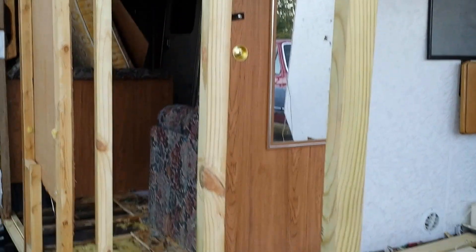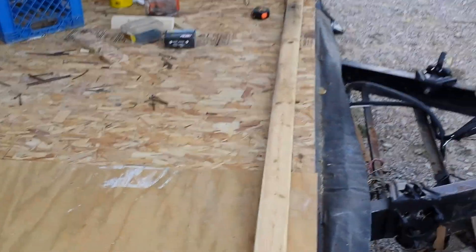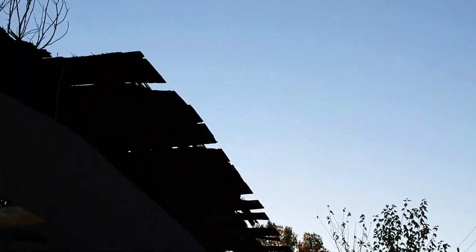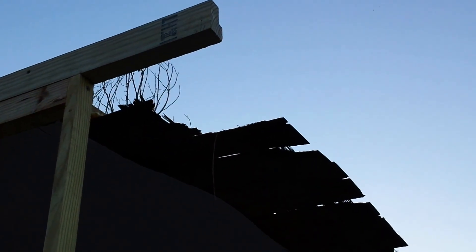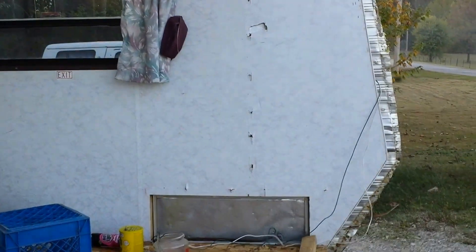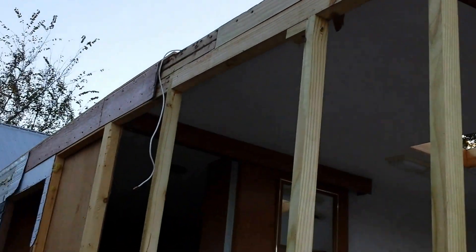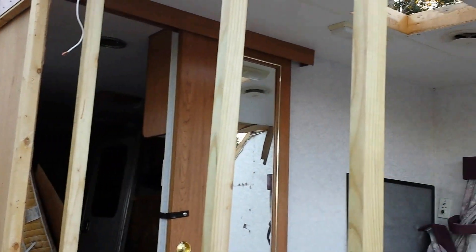We're moving along — this was a couple days' worth of work here, took some time off from work to get this done. As you can see, the whole front's gone now. I've got the walls built but I've got to get this end put together so I can extend it out, then put the front walls on. After that we can close her up, put the last sheet of decking on, and put the rubber roof on. Hopefully that's this weekend — we'll see how things go, thanks for tuning in.